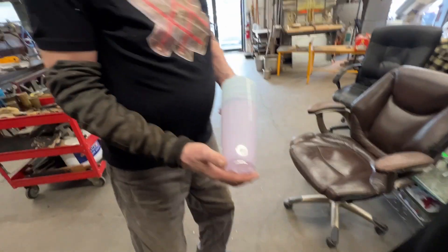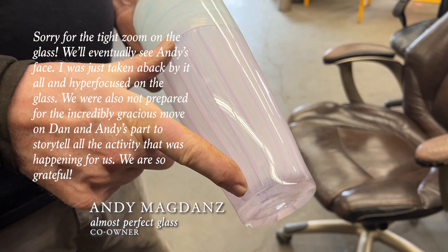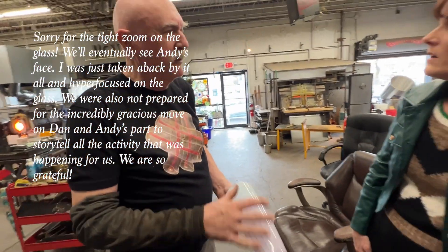Oh my gosh, this is what we're making — different colors. The part that they're assembling now for me is this part here. Then we're going to make this on another blowpipe, and then we put them together and put clear glass over it to make the base.